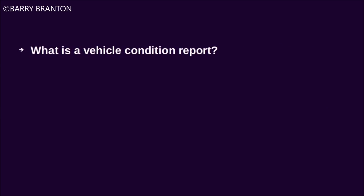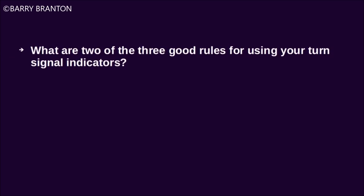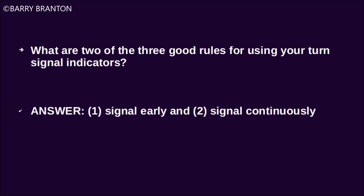What is a vehicle condition report? A list of problems found by you. What are two of three good rules for using turn signal indicators? Signal early and signal continuously.